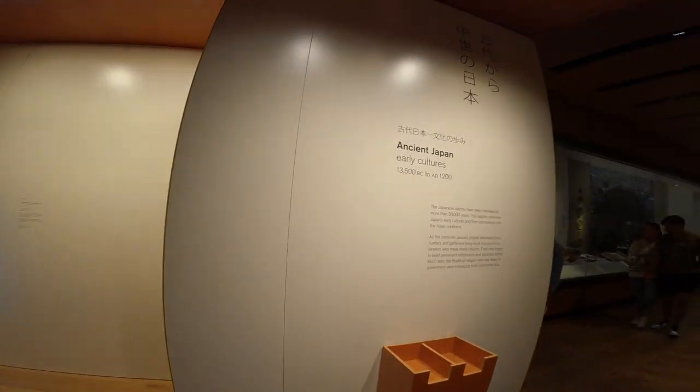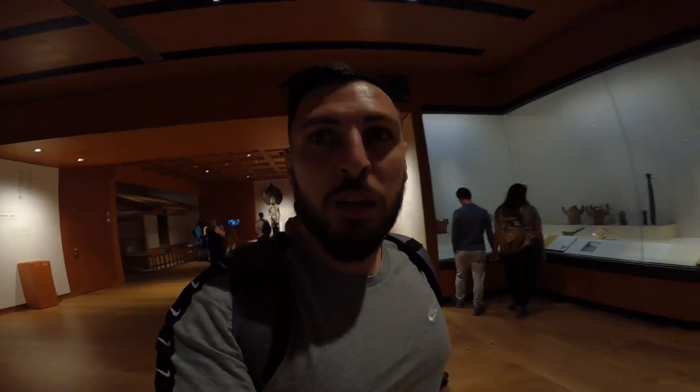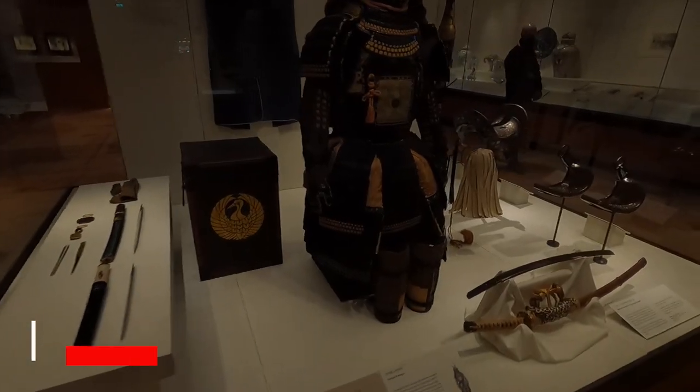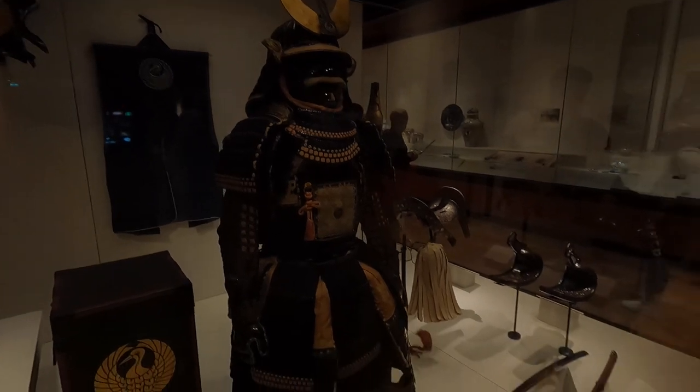I've got one more artifact left — the samurai armor on the top floor — and after that I'll take some pictures and then move on to explore another top museum in the world: the Natural History Museum. On Level 5 in Room 92 is the ancient Japan area. Here is the samurai armor, produced for a member of the Ii family, who were samurai lords in western Japan.